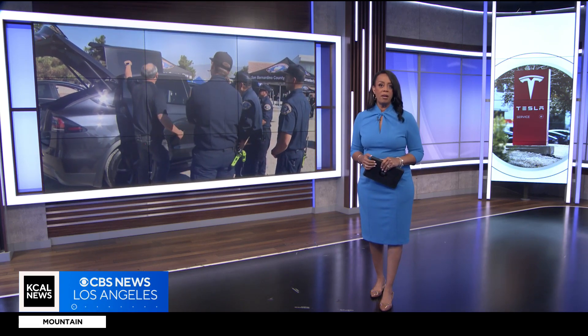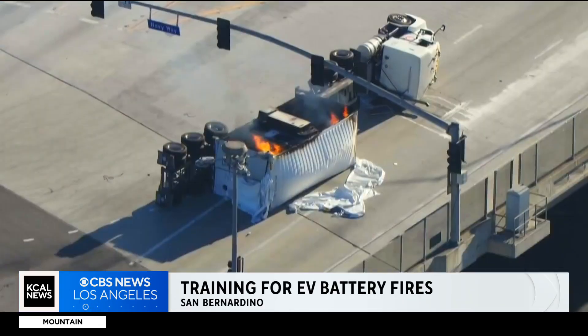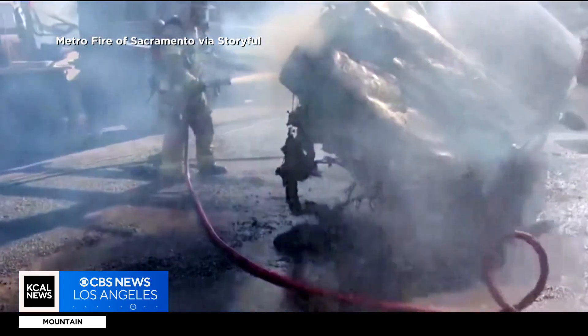Joy Benedict on the training local firefighters are getting to take on this new generation of battery blazes. You've seen the images — EVs' mega batteries burning and firefighters racing to contain the damage of lithium ion batteries on fire.